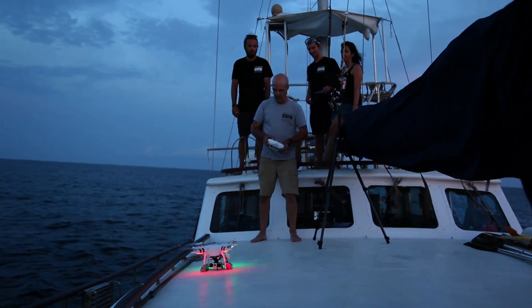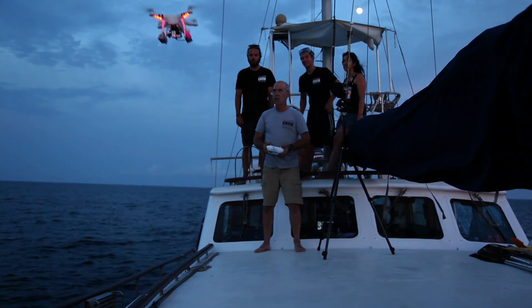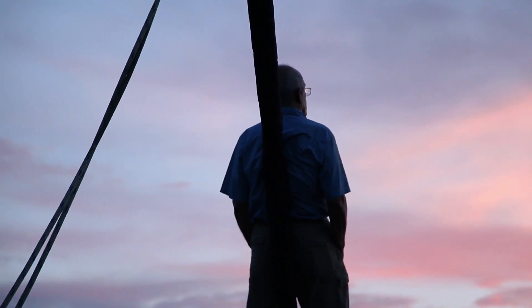What we're trying to do is build a cheap drone that can be used by a seasick novice to collect data from whales.